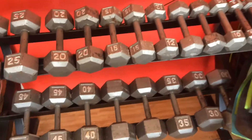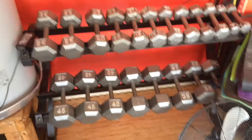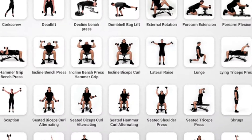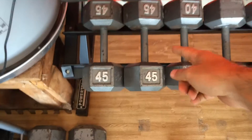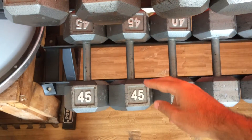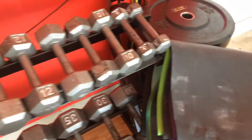Next thing is you want to get some dumbbells. Dumbbells are just so versatile — there are so many different exercises that you can do with them. I would recommend you get Power Blocks. Power Blocks are kind of like dumbbells except you can adjust them to make them heavier or lighter, so you don't need to take up all this space.